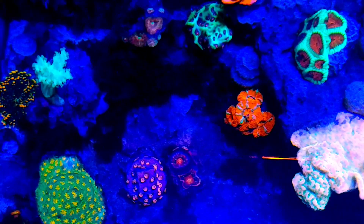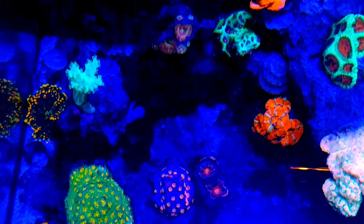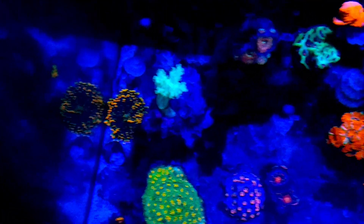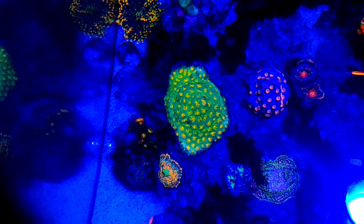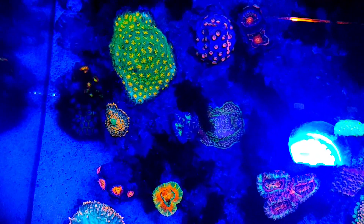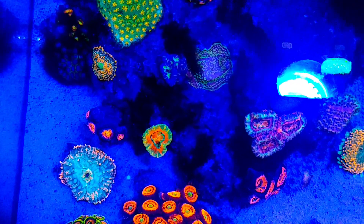Over here there's a Satosa on top, and the acans are super happy. There's a colt leather — sorry, John Deere left those there — and there is the Freak Cave Pavona in the middle. The acans are super happy.